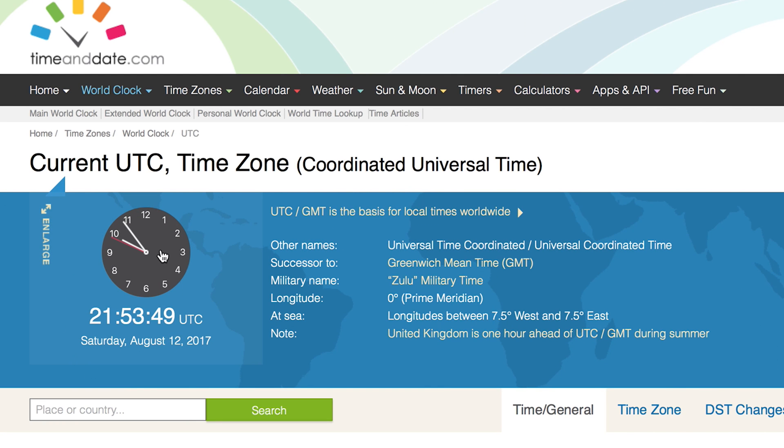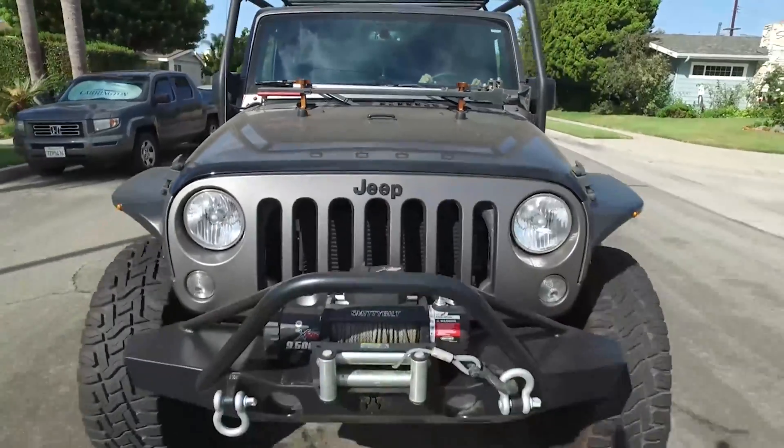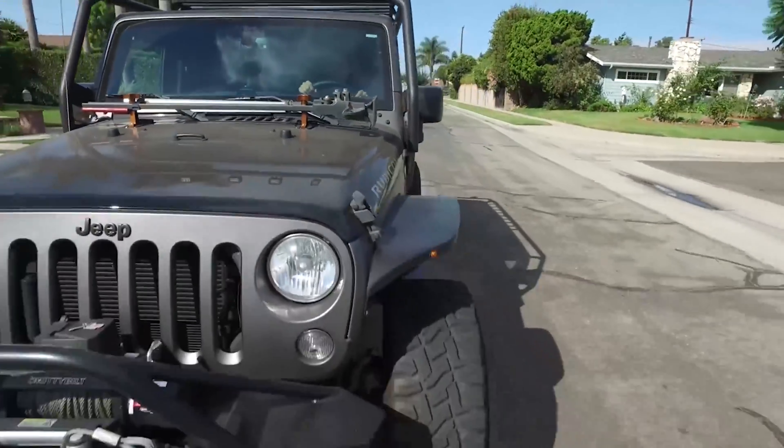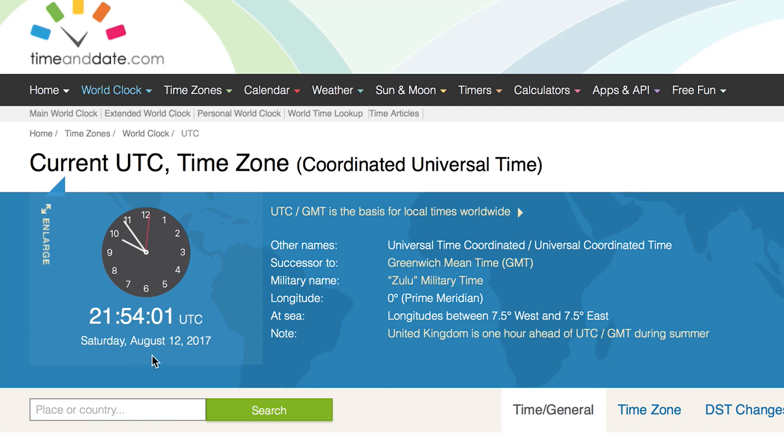Moving on to UTC — Coordinated Universal Time, or Zulu Time as it's commonly referred to in aviation. This is a single clock that everyone uses so we're not confusing local time zones. Everyone's talking to each other from different time zones, so we don't want any accidents — use Zulu time.